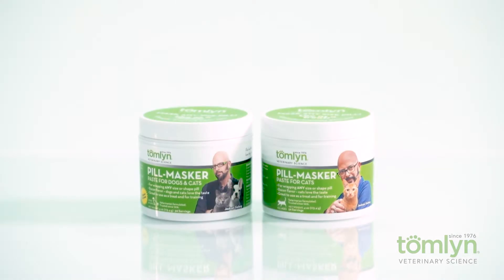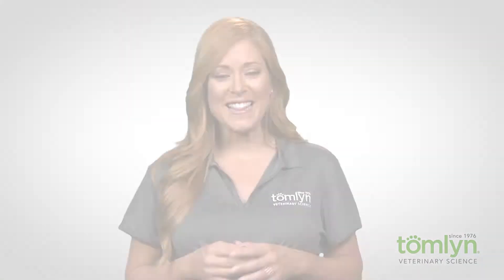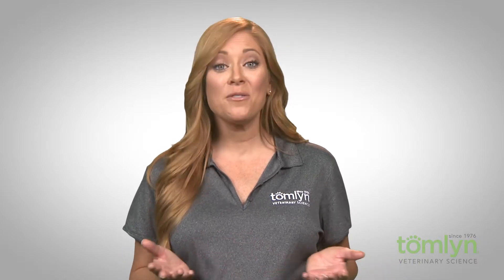The product I'm going to highlight today can help pet parents turn pill time into treat time: Pill Masker. This super sticky paste forms to any size pill so there's no unused portion left over. The tasty bacon flavor appeals to dogs and cats and can be used as a treat with pills or even for training.